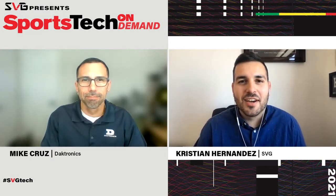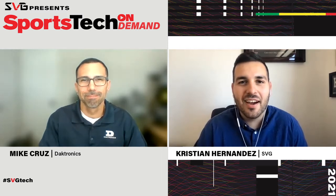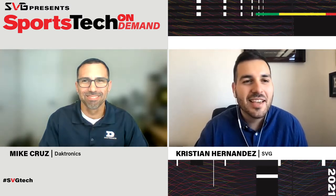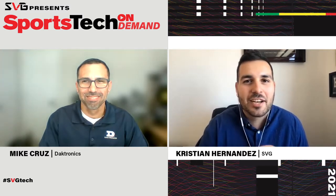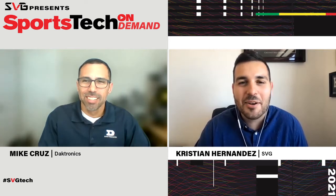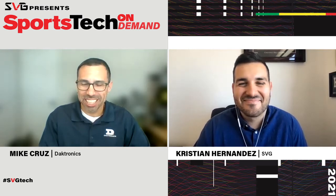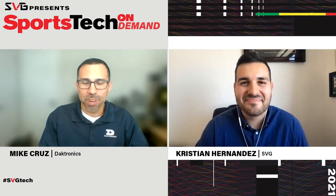Hello everyone and welcome to another edition of SVG Sports Tech. We're with a company that has been pretty busy in the last year or so. I'd like to introduce Mike Cruz, Applications Engineer for Daktronics. Mike, before we get into the projects, how are you doing? How's 2021 so far? Not too bad — staying busy, which is a good thing. We're definitely keeping the projects rolling and working with some great partners down here in south central.